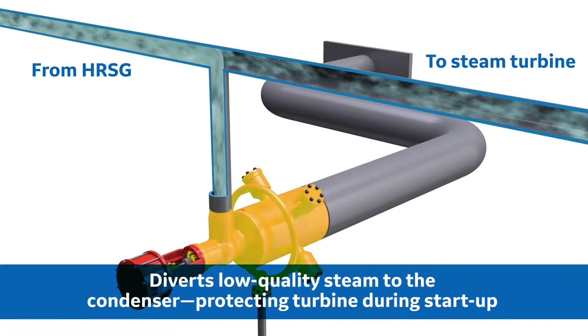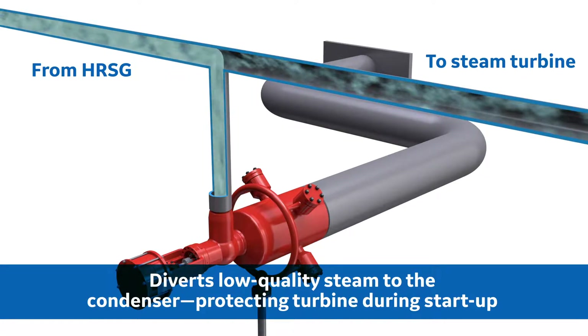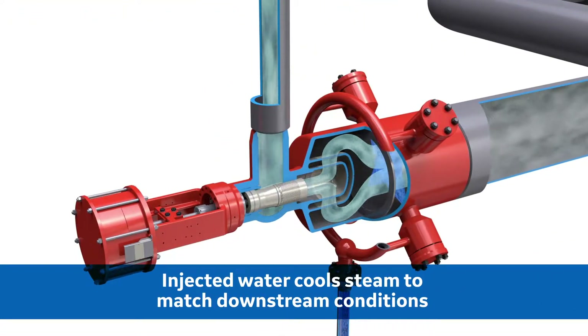The turbine bypass valve diverts the low quality steam away from the turbine to the condenser, protecting the turbine blades from water impingement and erosion. As steam flows through the turbine bypass valve, water is injected into the outlet pipe to cool the steam to the desired temperature for reheating or condensing.